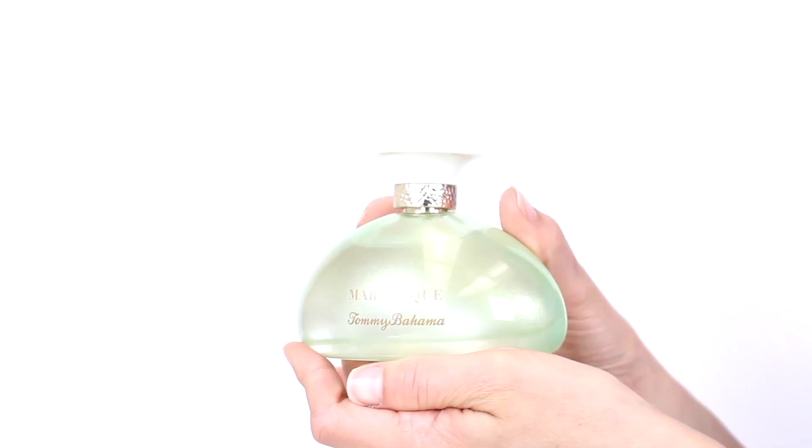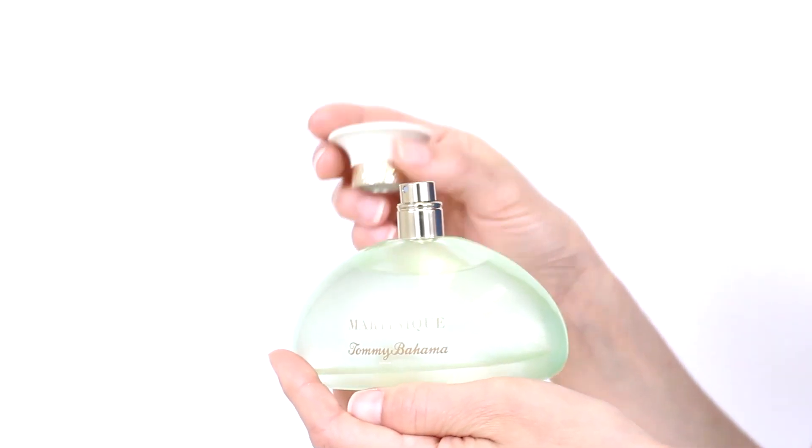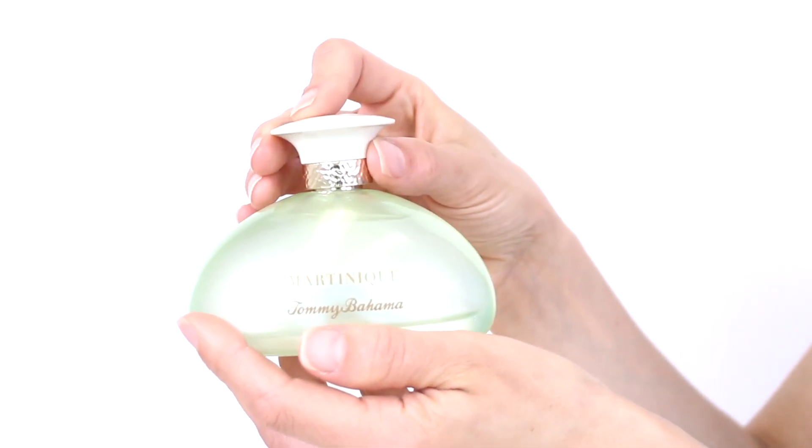This scent is composed of notes of mandarin, apple, raspberry, floral notes, and musk. I recommend it primarily as a summer daytime scent, and its soft quality means that it definitely won't overwhelm, even if you have a heavy hand.